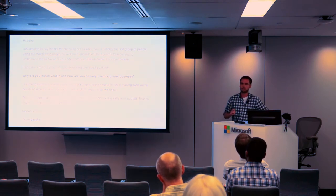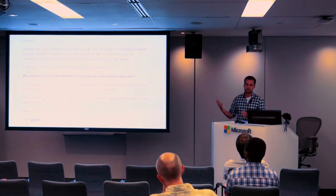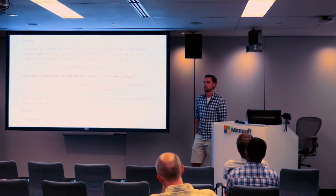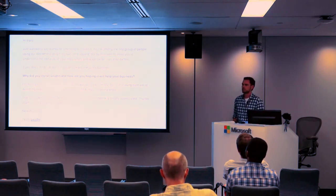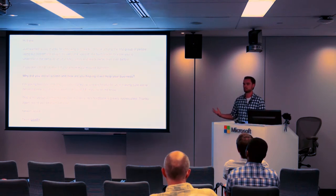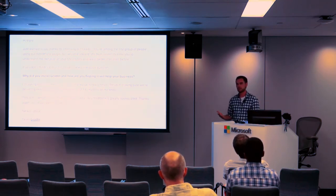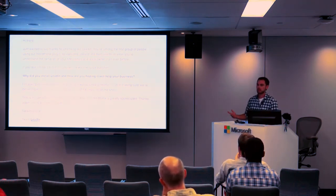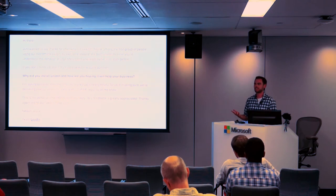This is a sample email that we send out whenever someone installs the plugin and goes through our onboarding process and gives us their email — it just automatically goes out. The most important part is in bold: 'Why did you install LeadIn and how are you hoping it'll help your business?' We've sent out over 600 of these emails so far and received 75 responses where people actually give us their feedback, saying things like, 'My client asked me to solve this problem and your plugin is super easy to install and it does it for me.'